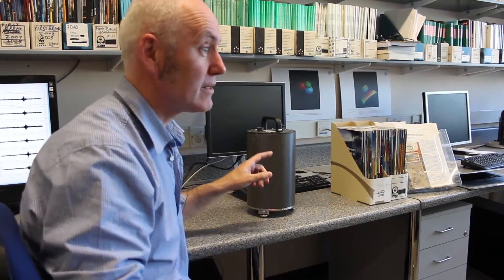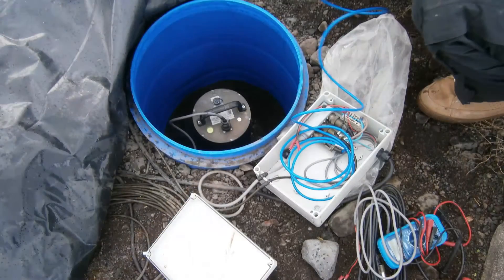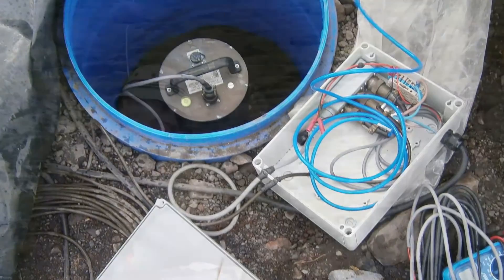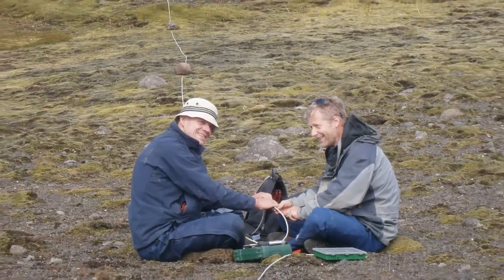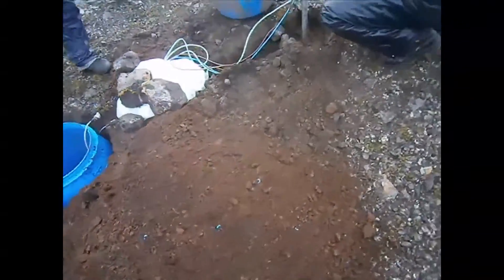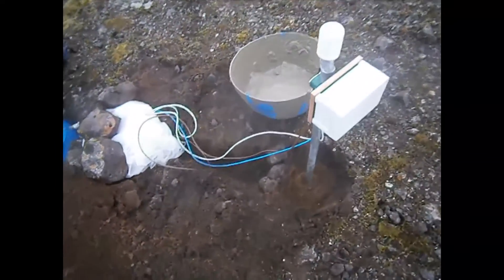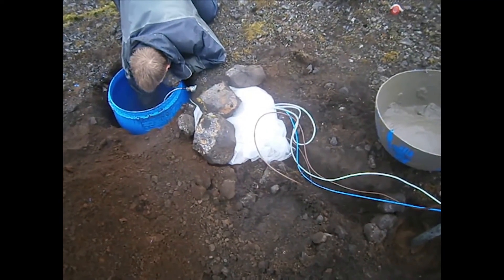The team installed two arrays and each array has seven of these instruments in it. This is a seismometer — an instrument that's sensitive to very small ground vibrations. In order to connect up these two arrays they had to run out nine kilometres of cable so that all of the information can be brought back to a central unit and then sent out by a 3G phone system to the Met Office in Iceland and from there back here to UCD for analysis.